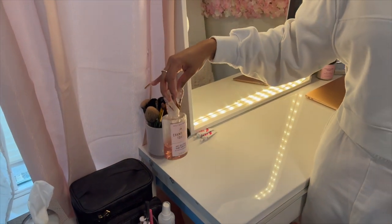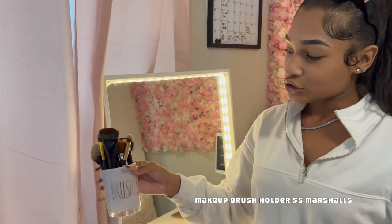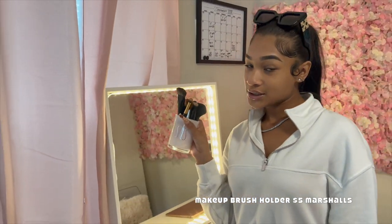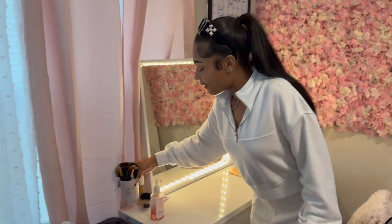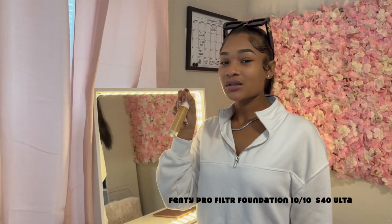Over here I have hand sanitizer from Bath and Body Works, and then I have this brush holder from Marshall's where I keep my makeup brushes. I also have my Fenty foundation, but I don't use it right now because it's a winter color — when it's winter I'll use it because it's really good foundation.